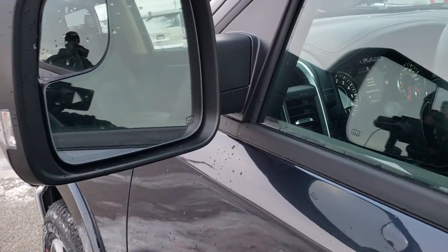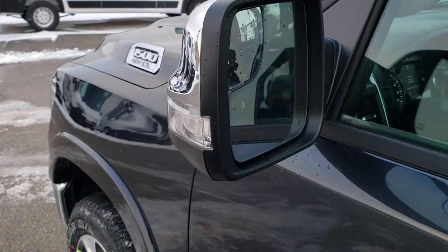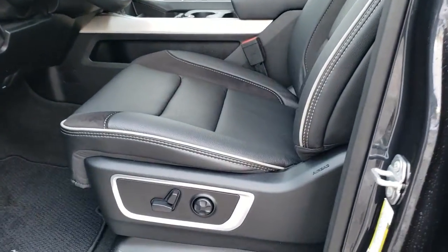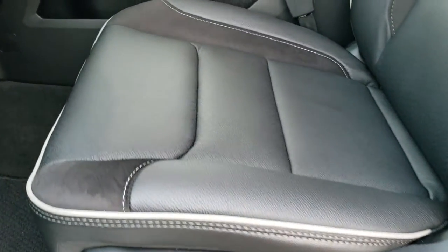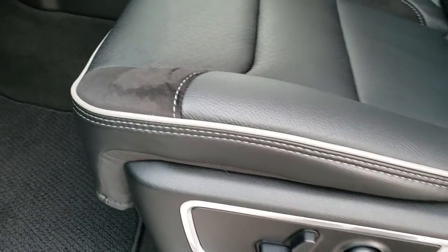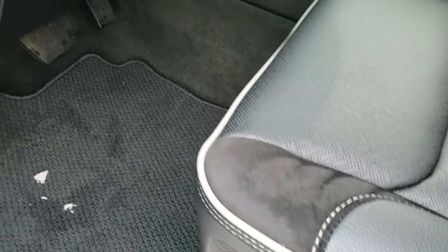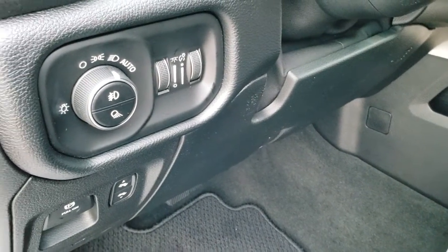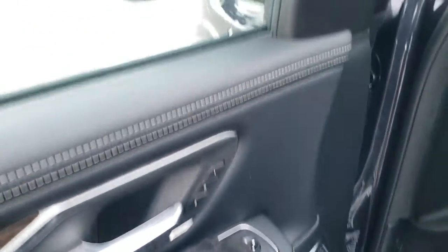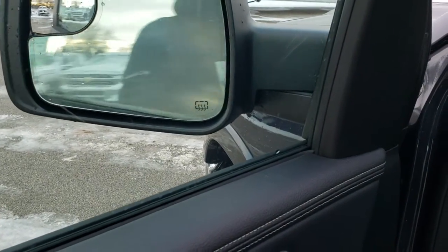It has blind spot monitoring, heated mirrors, and built-in blind spot mirrors, as well as LED side lights. Inside, the Laramie Level 1 package gives you the black leather and suede interior. You get the Laramie stitched backrest and the gray piping throughout. Both seats are heated, with a power driver's seat, lumbar, power pedals, auto headlamps, power windows, power locks, and a memory driver's seat. These mirrors also power-fold in.